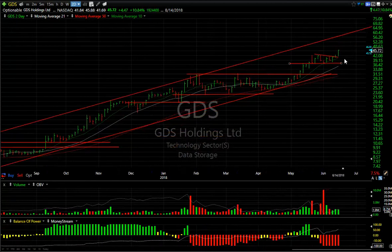GDS — another fairly new issue. I'm showing it because it's so powerful. In particular, it broke out of a flag today and I'm looking for 56 to 58 on this one — could be a 10 to 12 point move.